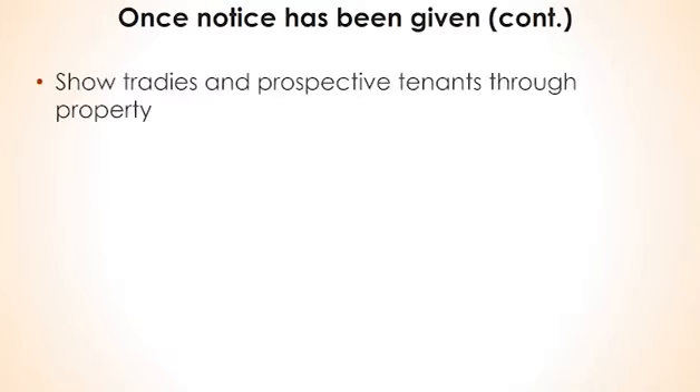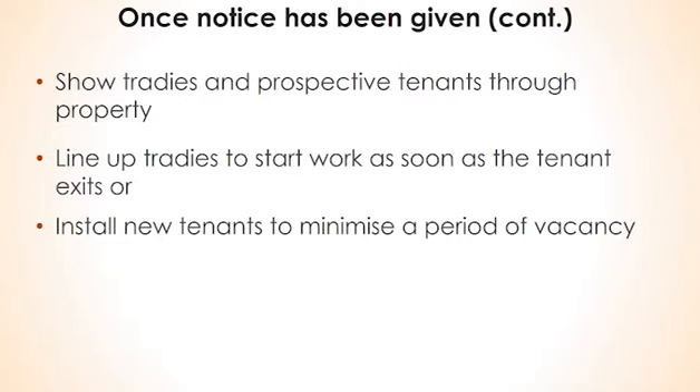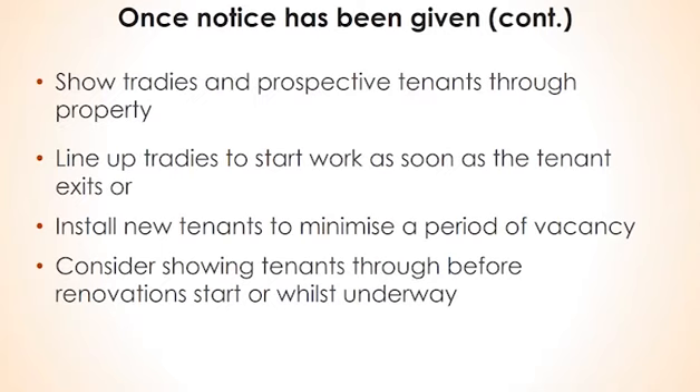You'll want to use that early access to either arrange for tradies to come in prior to the tenant's exit to quote, or if no work is required, to show prospective replacement tenants through the property. In the former case, it should allow you to line up tradies to start work as soon as the tenant exits. In the latter case, it may mean that you can avoid or at least minimise a period of vacancy. If the refurbishment work is relatively modest, consider showing prospective tenants through before work starts or whilst work is underway rather than waiting until everything is finished — in some instances, this evidence of a renovation will be a good selling point and it minimises the vacancy period.